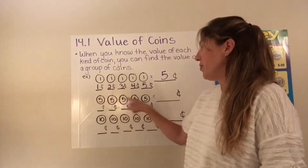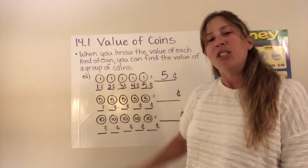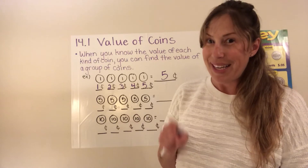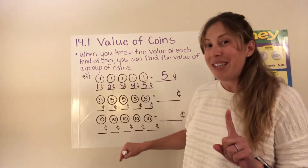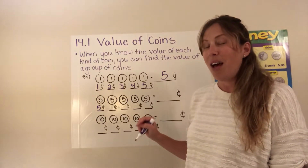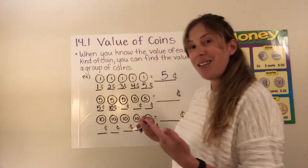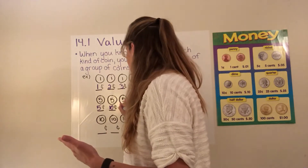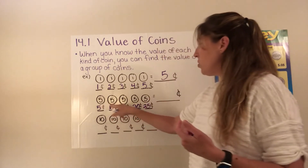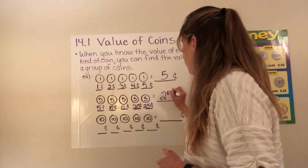Now we're going to look at our nickels. You'll have to imagine that these are nickels — you can tell they're nickels because I put the number five inside. Do you remember when we were skip counting by fives and tens? It's going to come in handy right now. We know that the value of one nickel is five cents. But if I have two nickels I have to count up another five. So it goes five, ten, fifteen, then twenty, then twenty-five. So in total, when I have five nickels — a group of nickels — I know that I have twenty-five cents.